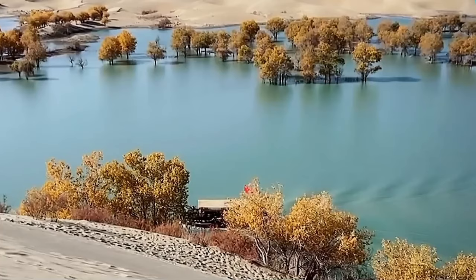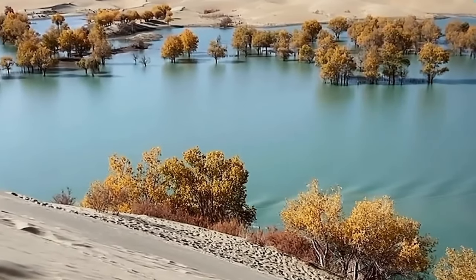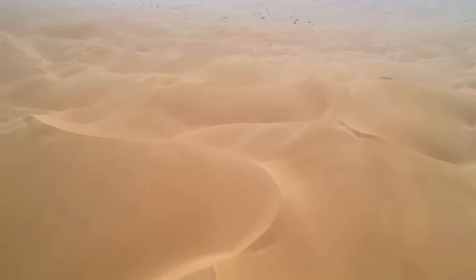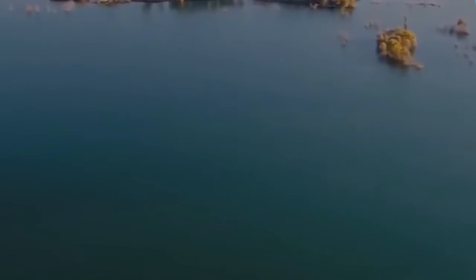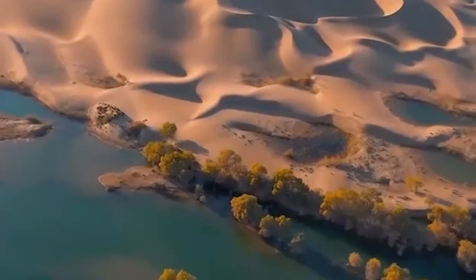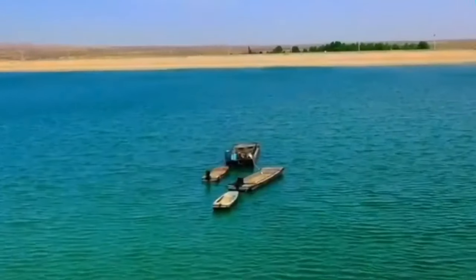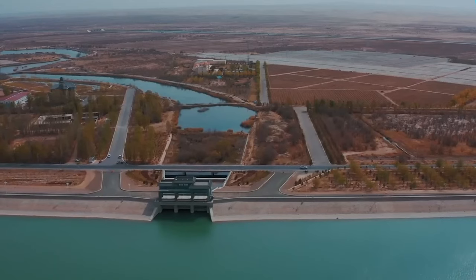This incredible undertaking is shaping up to be a true game-changer for China and the world. As the reservoirs come to life, they'll become a haven for tourists seeking the beauty of the desert oasis. Clear waters surrounded by lush greenery and stunning sand dunes will create a picturesque landscape that surely leaves visitors in awe. Tourism will bring even more economic opportunities, helping to further revitalize the region.